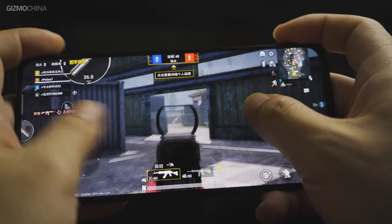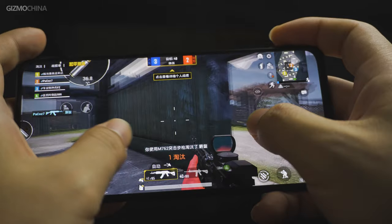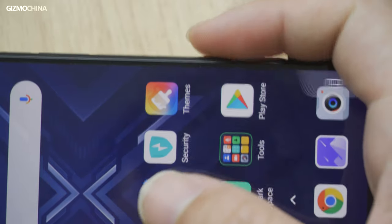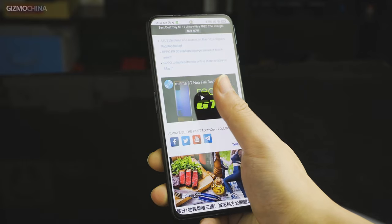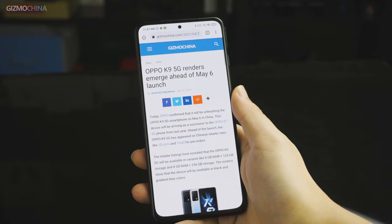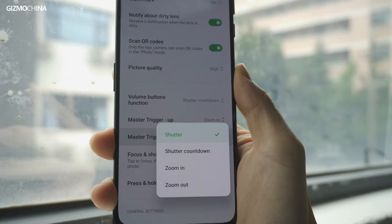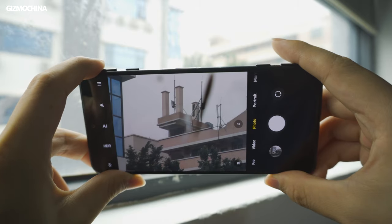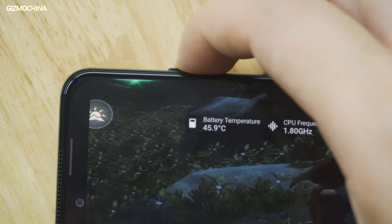Compared to other touch or pressure-sensitive buttons, the pop-up triggers can provide more intuitive physical feedback and give gamers a similar gaming experience to gamepads. You can also customize them for special uses in different scenarios beyond gaming. For example, we can define the bottom trigger as the switch for one-hand mode, and even customize the button for instant screenshots. In the camera app, we can use the bottom button as the shutter while keeping the top one for zooming in. The simulated mechanical sound effect of the trigger switch is so delightful that I can't help sliding it from time to time.